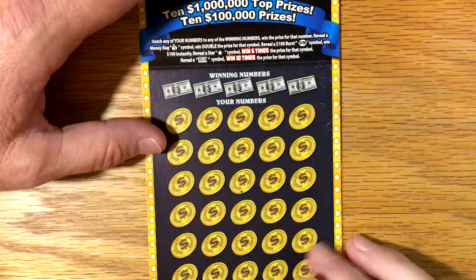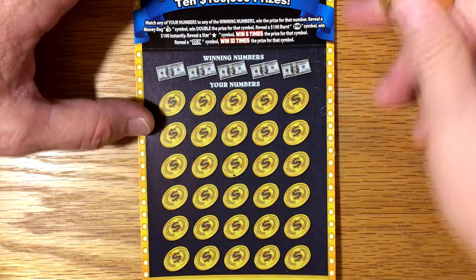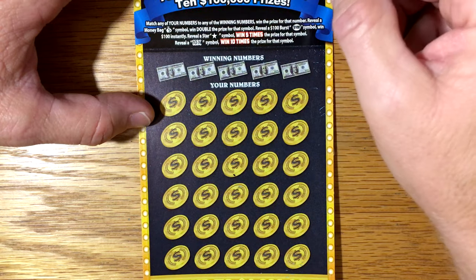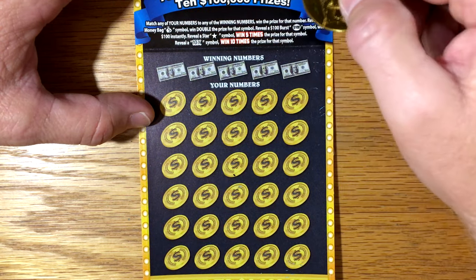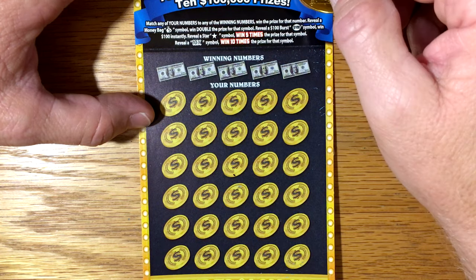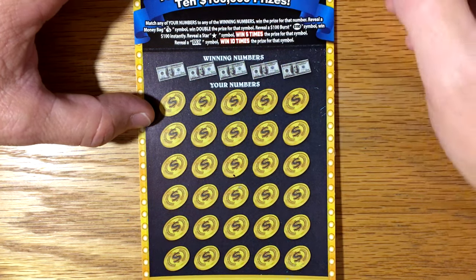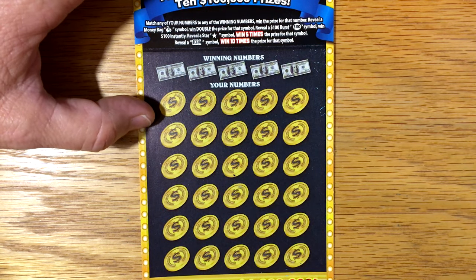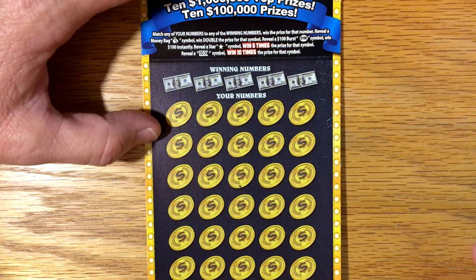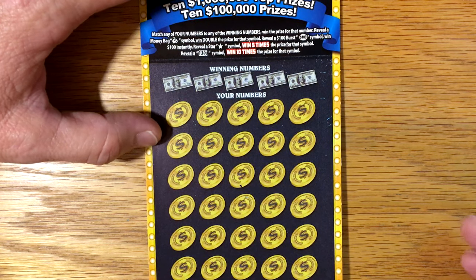Let's get into this ticket and see how we do. Starting with ticket $18 — let's take a look at this. So this one, you just match and win. If you get a money bag symbol, you double the prize. There is a $100 burst symbol. There is a star symbol where you win five times the prize, and then a possibility of a 10x symbol. That's interesting — four symbol possibilities, that's pretty cool.